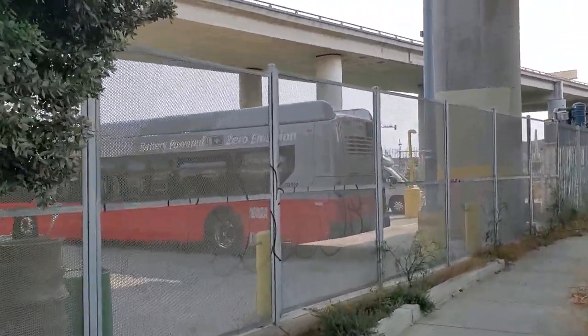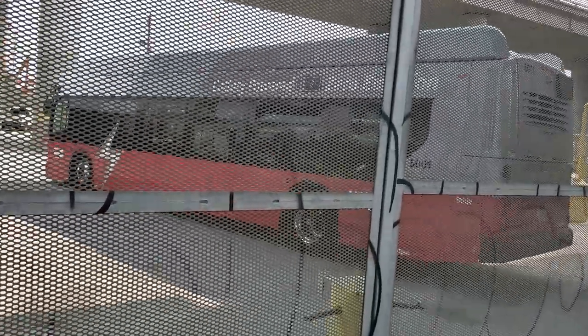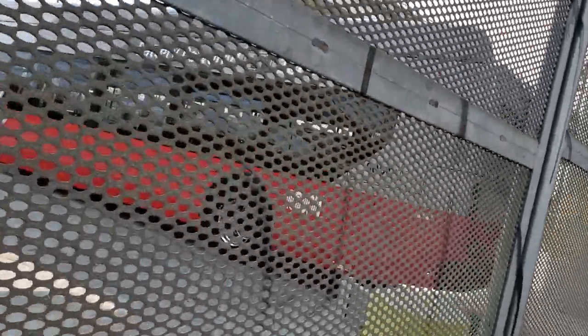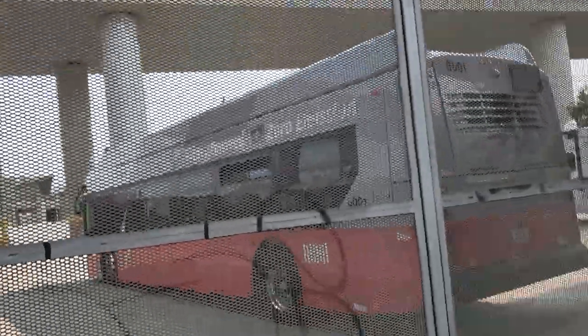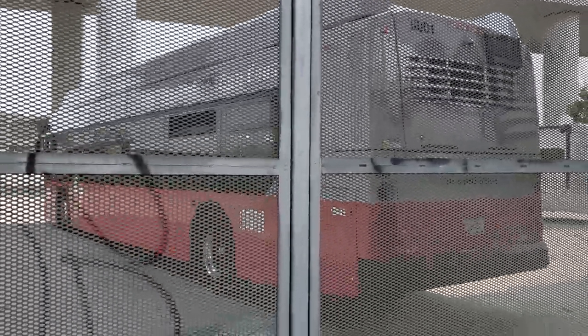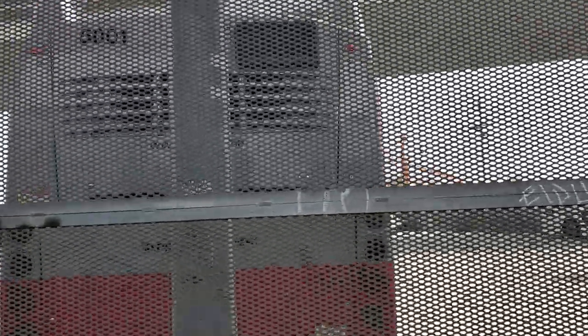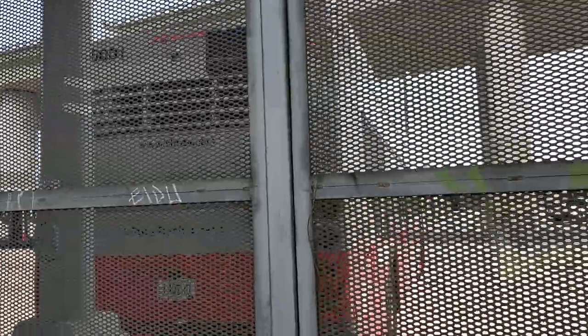All right folks, look at what we have here. I'm so lucky. Look at this — the battery electric bus. Bus number 5001.